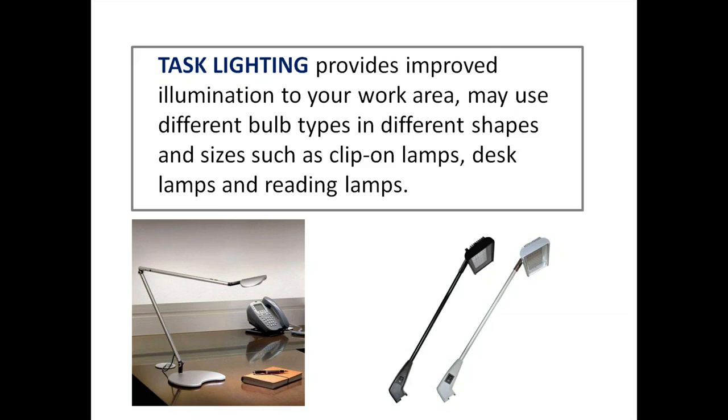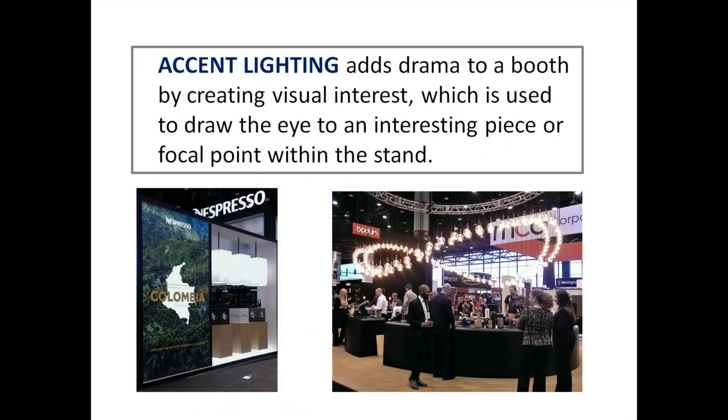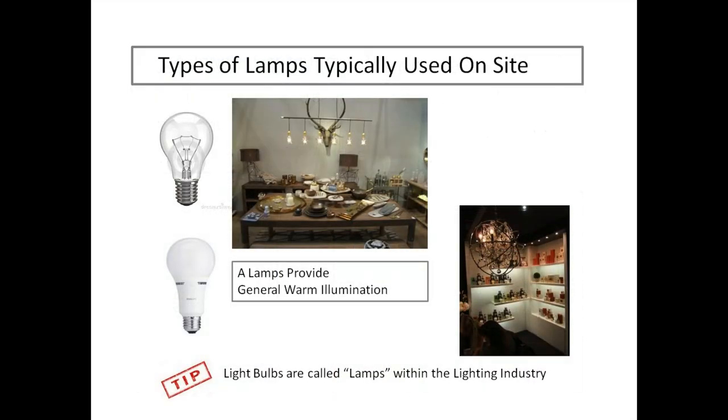Task lighting provides improved illumination to your work area using different bulbs in different shapes and sizes — clip-on lamps, desk lamps, reading lamps. In our trade show world, clip-on lighting that clamps to the upper parts of your booth qualifies as task lighting. Accent lighting adds drama to a booth by creating visual interest to draw the eye to a focal point. Our friends at Nespresso have pendant lighting; Bodum has an awesome giant chandelier made of coffee-making accoutrements — pretty cool that they made them into lighting.